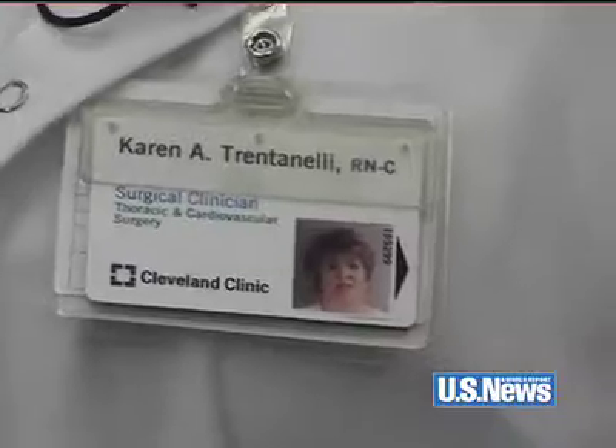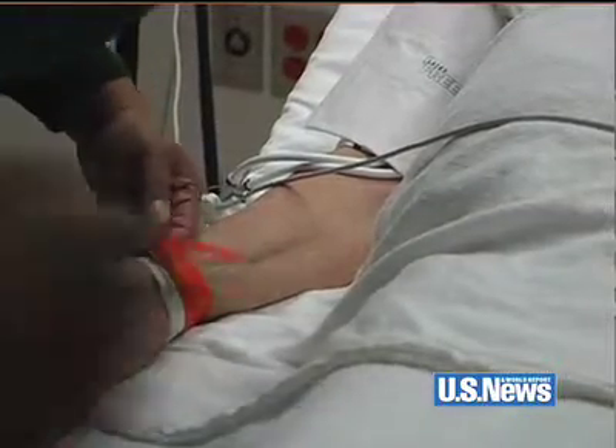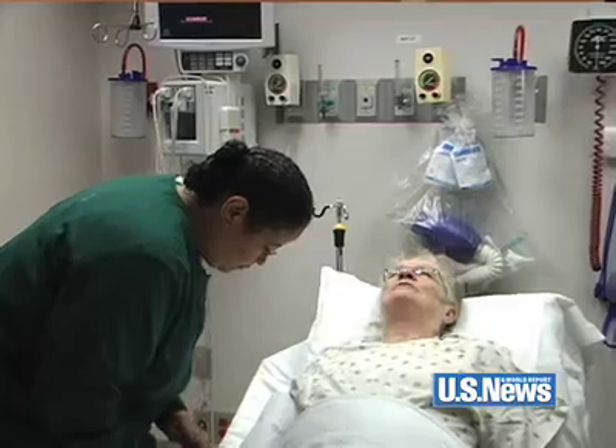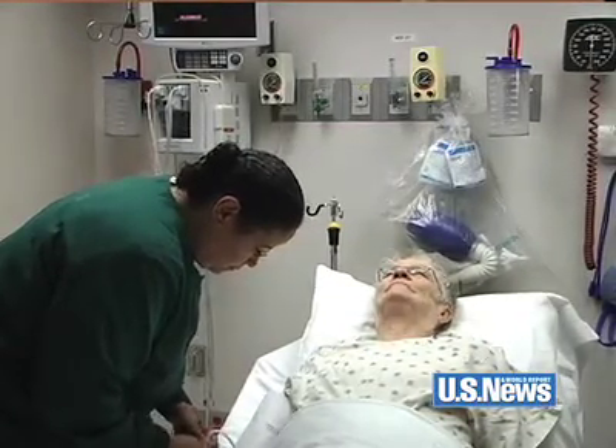A big issue here is to make sure it's the right patient, the right operation, the right time. Here at the clinic, we use at least a minimum of two identifiers for each patient, which is usually their name and their clinic number. We confirm surgical site, which in all of our patients is their chest. Nurses will ask what they're here for, and they'll say open-heart surgery. I'm having a quadruple bypass surgery.